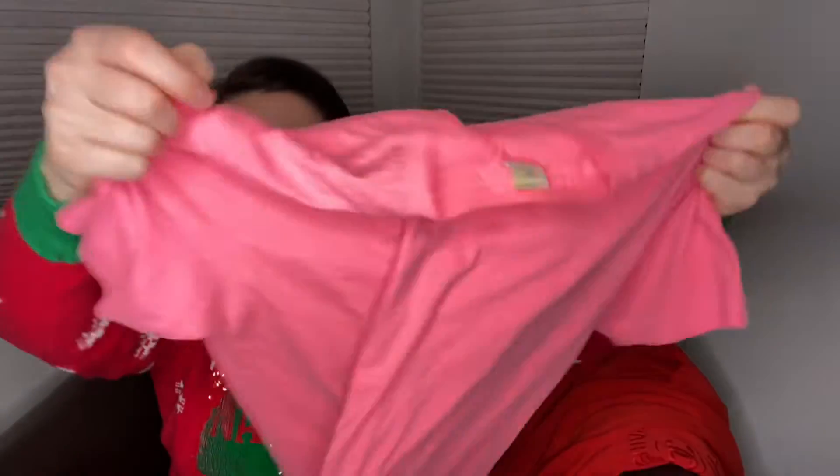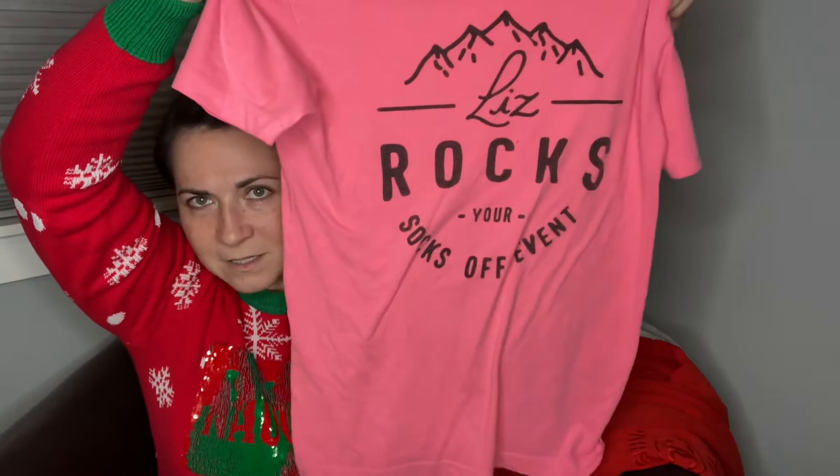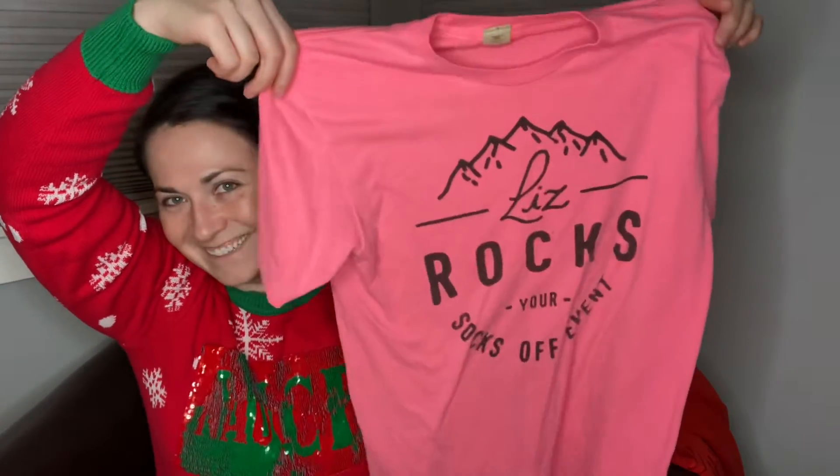Let me show you my vintage stuff. This I just thought was a fun t-shirt — it is a single stitch, which is one way of identifying vintage t-shirts. It will only have a single stitch of thread at the seam as opposed to two. And this says 'Liz rocks your socks off event,' which I took a picture of and showed my friend Liz — I think I'm hilarious.